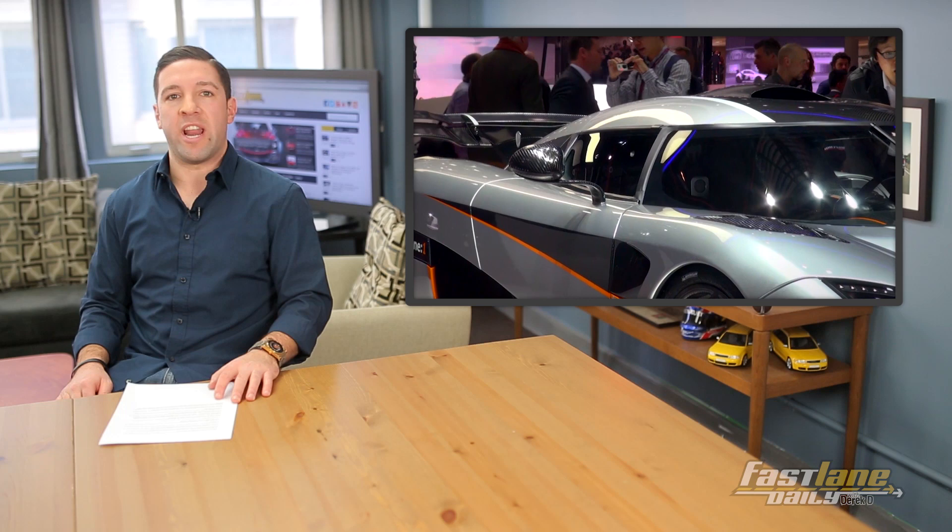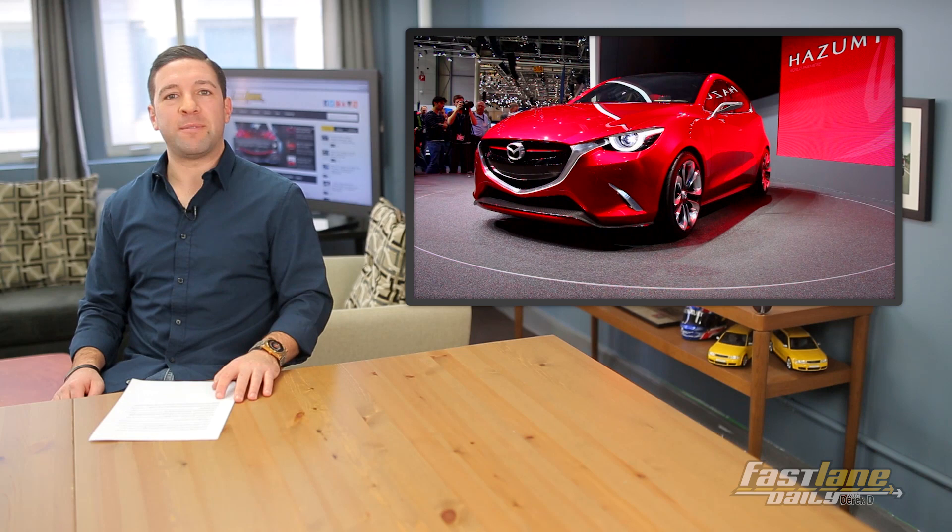Number 6: the Koenigsegg Agera 1:1. There it is. Cool. We get it.